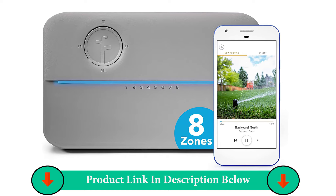Avoid watering in the rain. Exclusive Weather Intelligence Plus automatically skips unnecessary watering with features like rain skip, wind skip, freeze skip, and more. Control from anywhere with the easy-to-use app. Run sprinklers, view upcoming schedules, and observe your estimated outdoor water usage.